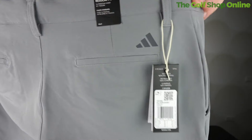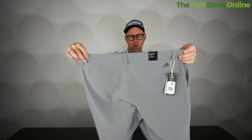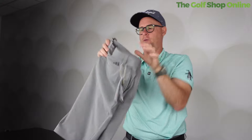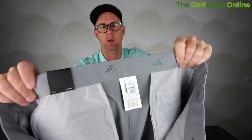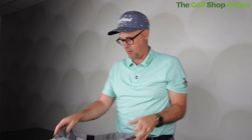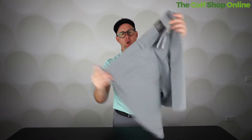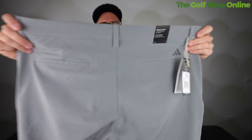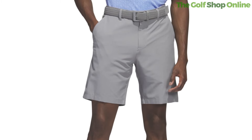Coming in at number five is the Adidas Ultimate 365 Core Shorts. These are very nice looking shorts with a little bit of very cool Adidas branding on the back pocket. A bit of Adidas branding inside, which you won't see, but it's quite grippy — it grips your shirt if you want your shirt tucked in so it doesn't come out. Two pockets at the front, two pockets at the back. These are very modern styling, slightly shorter length, which some of our staff didn't like — they prefer longer shorts, which marked them down a little.